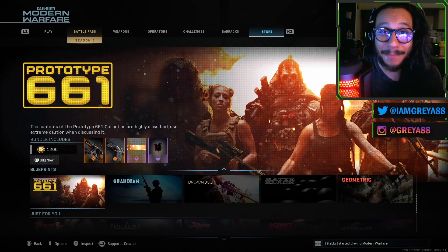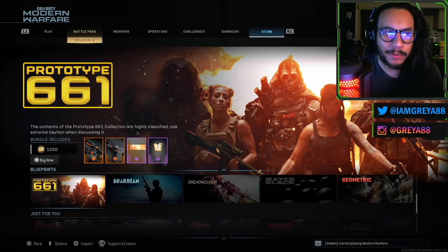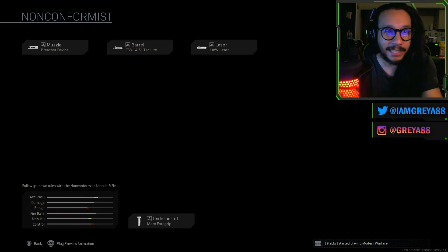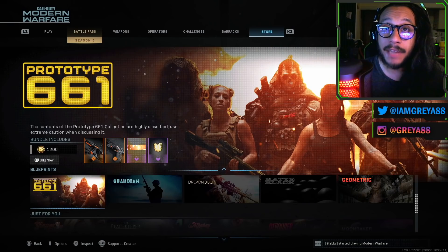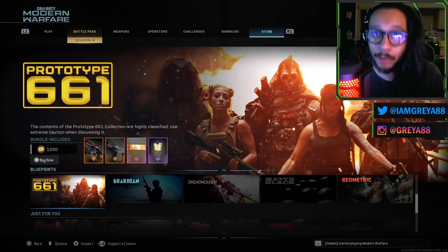You guys can see it on the screen right there — the Prototype 661. Interesting fact: they actually released a previous prototype; if I remember correctly the number was 367. I made a video on that bundle too — let me know if I'm right about that number. But it's basically the same idea: for this weapon you can see on the screen, it was an awesome looking black and orange M4A1 blueprint. I made a video on that blueprint, and we're going to be making a video on the blueprints in this bundle here once again.